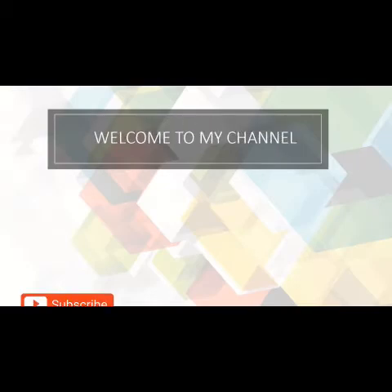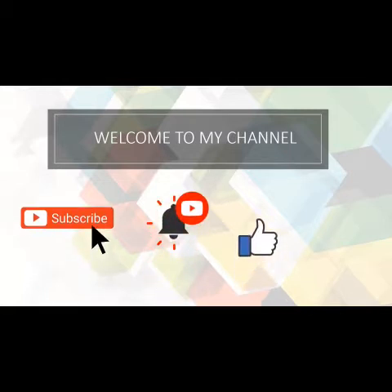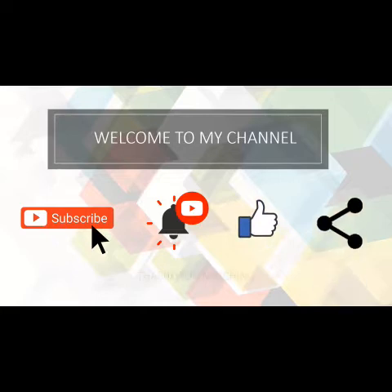Welcome to my channel. Don't forget to subscribe, hit that notification bell, give me a thumbs up, and share.